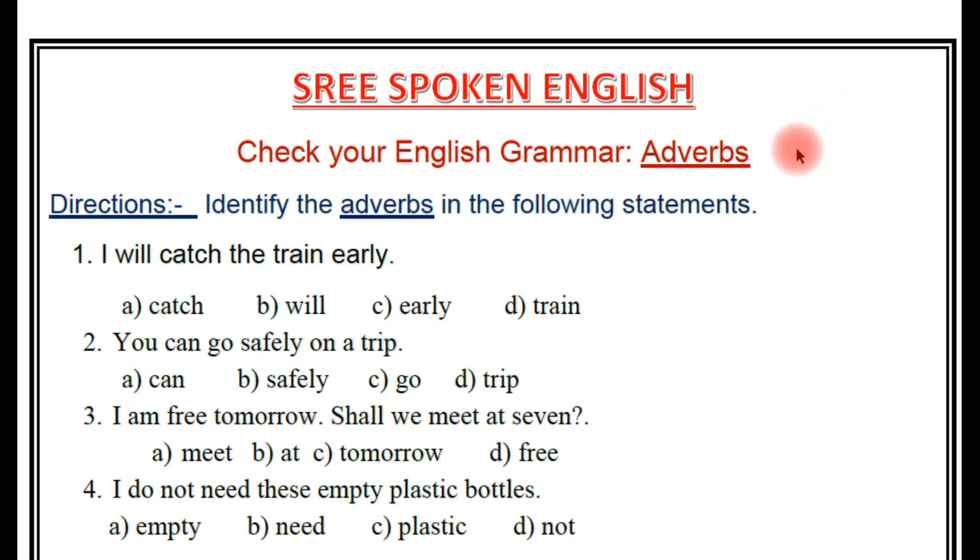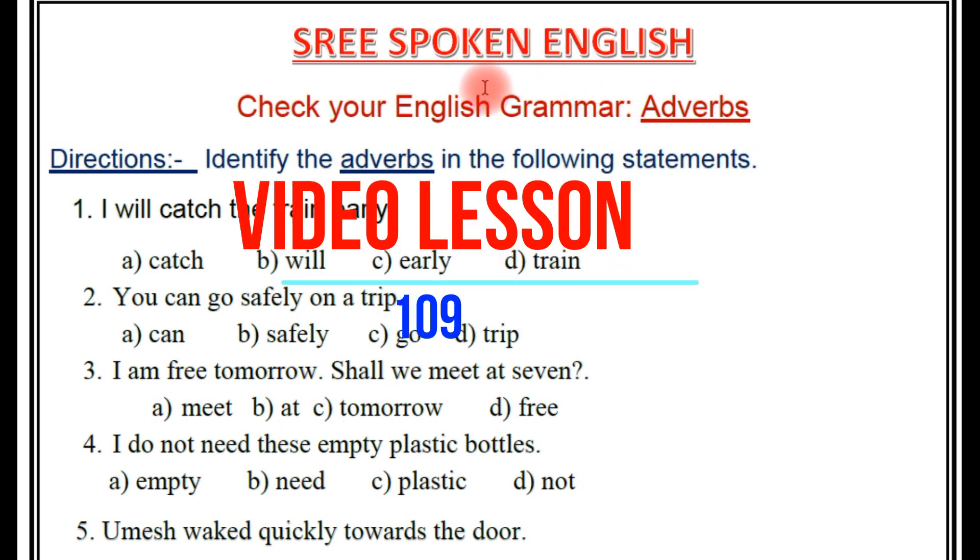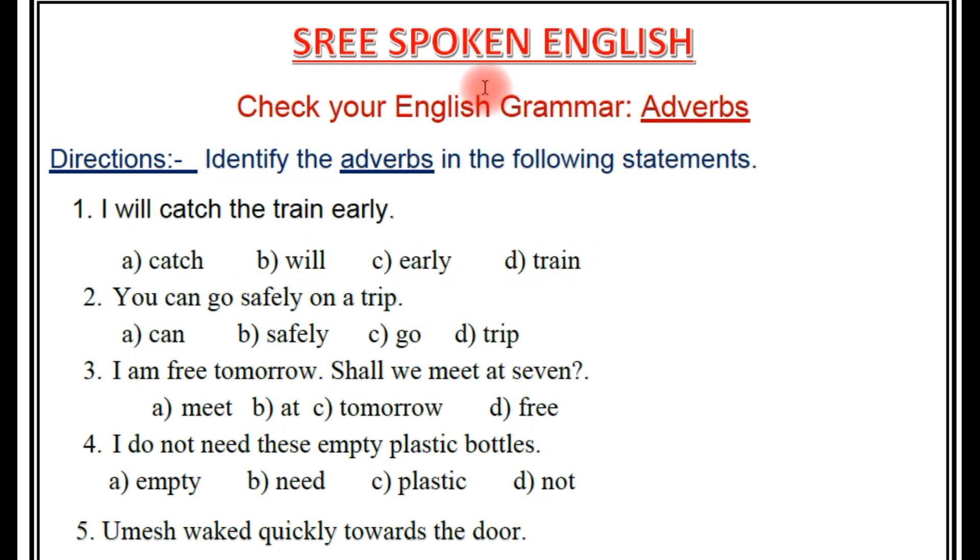Hello friends, how are you all? Welcome to Srinivas. This is Srinivas and this video lesson is 108. We have one topic for English grammar every day, so we will discuss the grammar topic. Today's topic is adverbs. We have a lot of great videos for many students — high school and college students. Please subscribe to our channel. Let's get started.